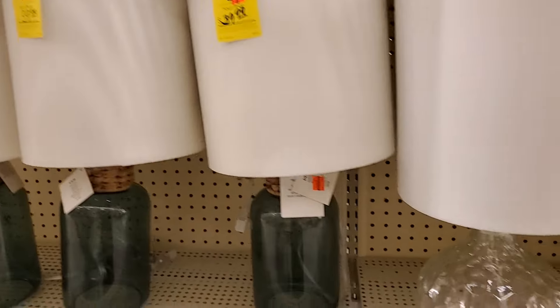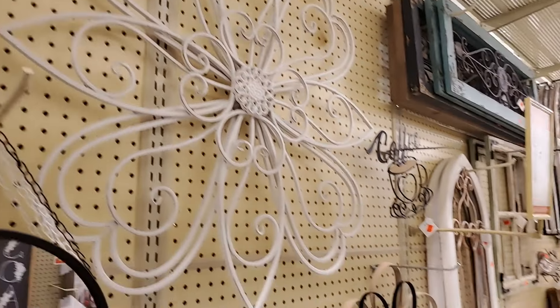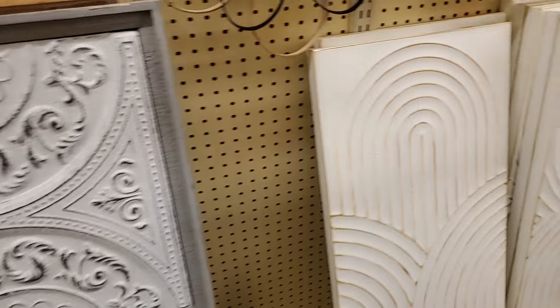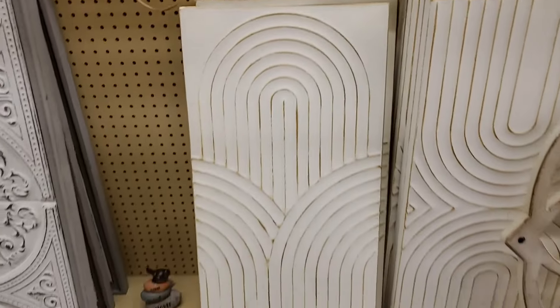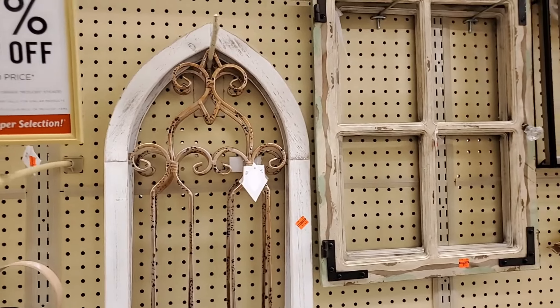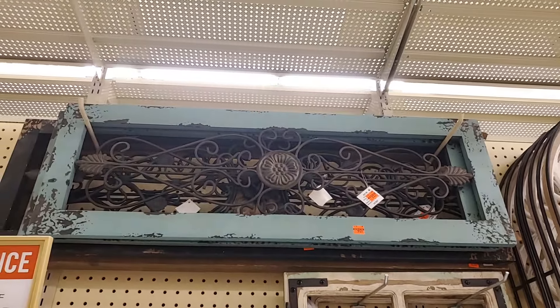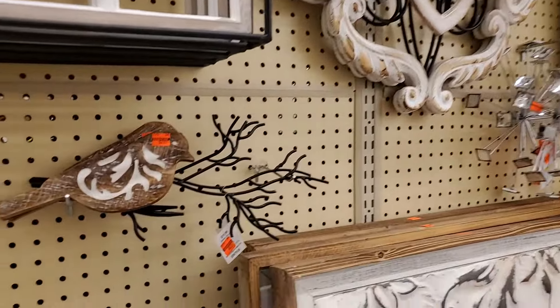I don't see a price on that one but it's not part of the clearance. This one is $7.49. $21.24 — all of these, all part of the clearance. This one is $9.49.